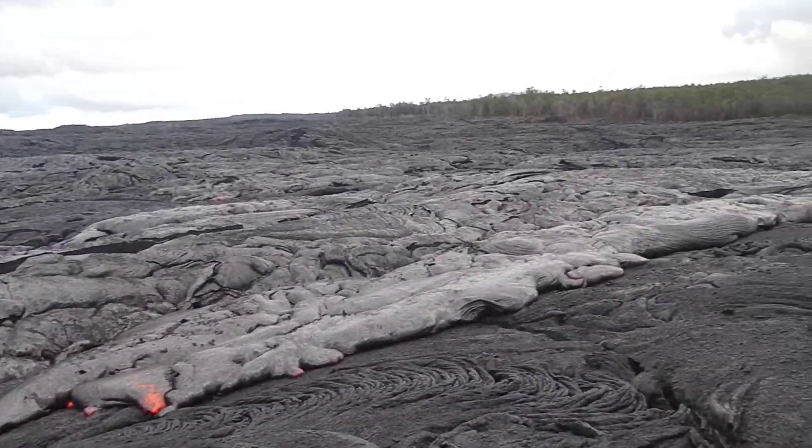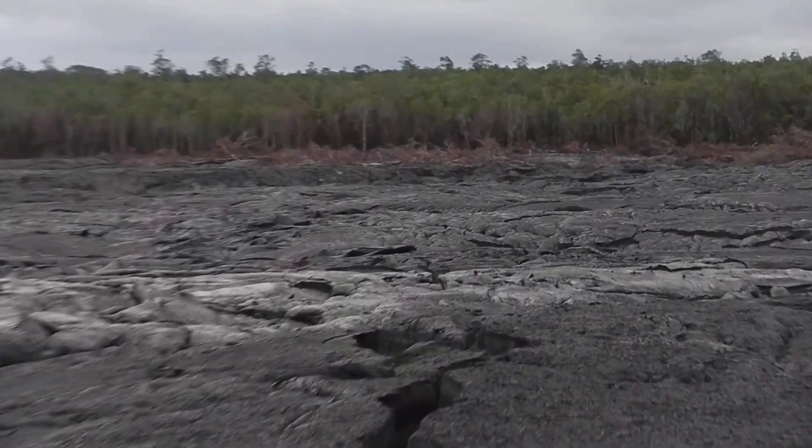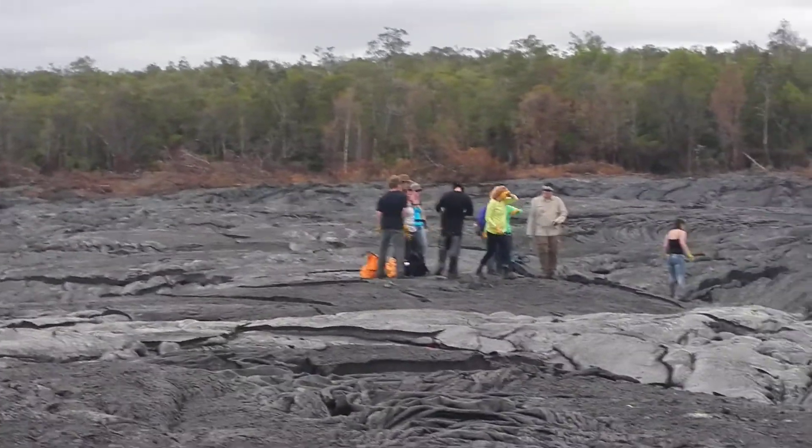These flows are all less than a few weeks old. You can see where they're burning up to the edge of the forest over there, some of the other flows. And there's our group.